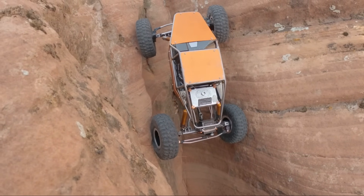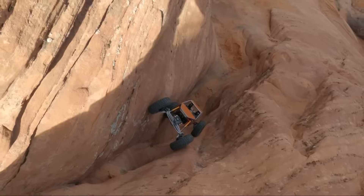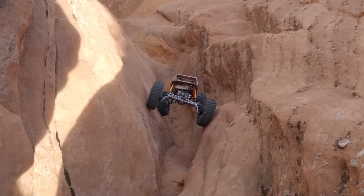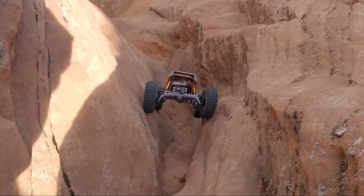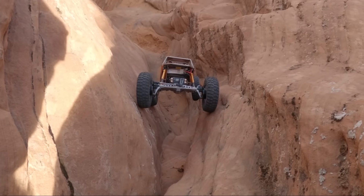Oh dudes! Yes! That's a sick line — so, so cool. I wasn't sure this was going to be possible. I was wondering if it was going to end up too steep. To this point it's working, but we still got a ways to go — we'll see what happens.